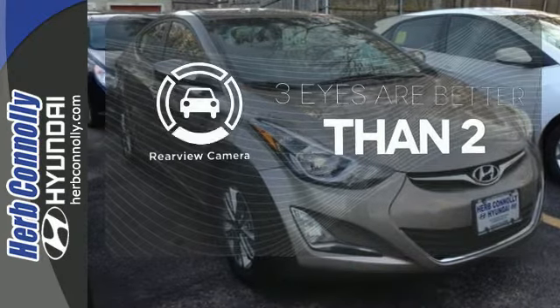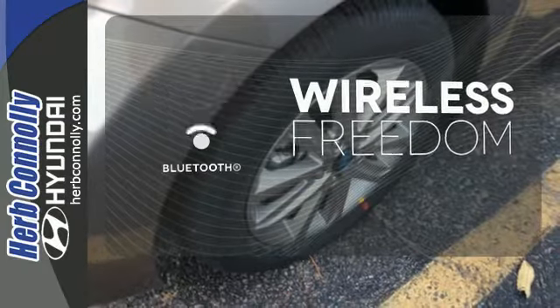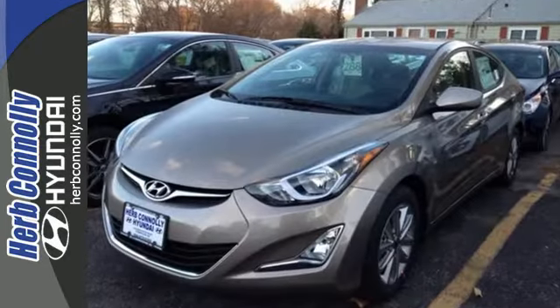The backup camera gives you a clear picture of what is behind you. You don't have to put your life on hold when you have Bluetooth. Leave the scraper in the car, thanks to the heated mirrors. Don't just sit there, get up and go in this Elantra.